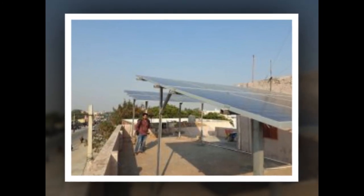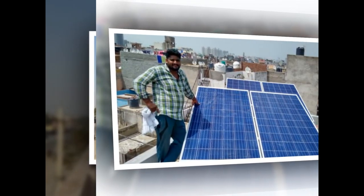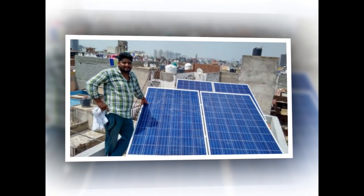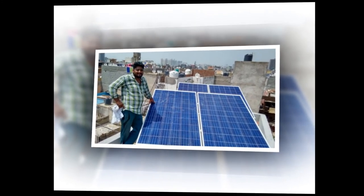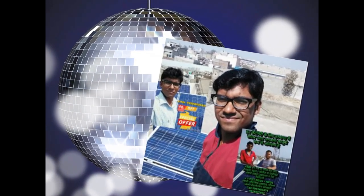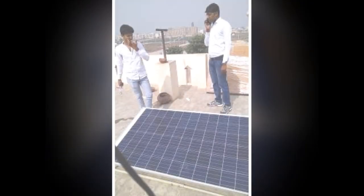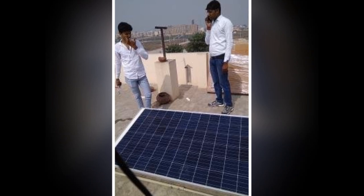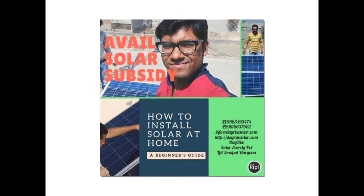On-grid and hybrid solar power plants require connection with a net meter so that additional electricity units generated above the requirement of your premises are exported into the grid and can be taken back during night-time. This is the most appropriate approach to reduce your electrical bills by up to 90% for the next 25 years. If you are interested in reaping the benefits of your solar panel investment, contact Dayrise Solar Energy Private Limited to find out how you can flip your electric meter backwards and earn revenue from your solar power plant.